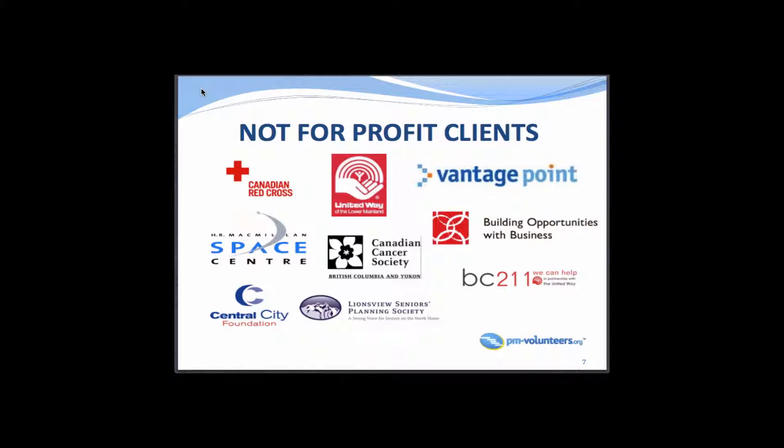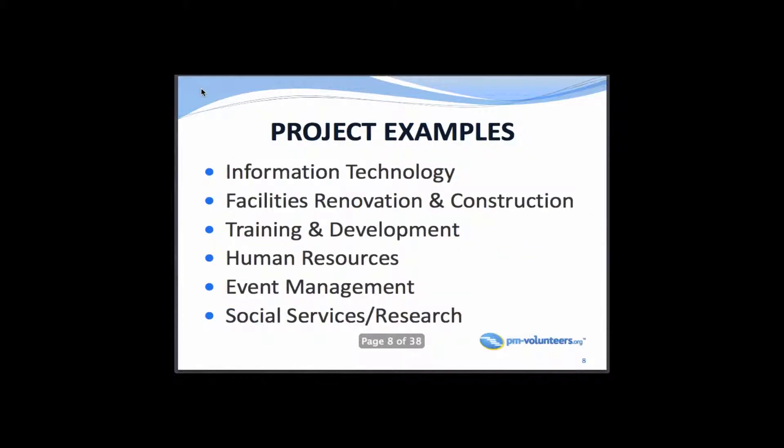This is a cross-section of some of the clients we've been involved with — you'll probably recognize some of the names. One organization I'd like to point out tonight is the Lions View Senior Planning Society. In our second year, PM Volunteers decided to honor the commitment and success of the various projects we've been involved in. They received the Project of the Year award, which is a $2,000 donation towards their next project. BC 211 falls right into that same category.